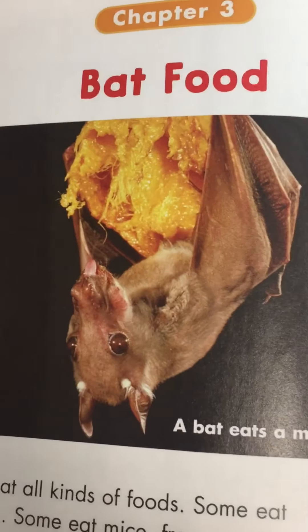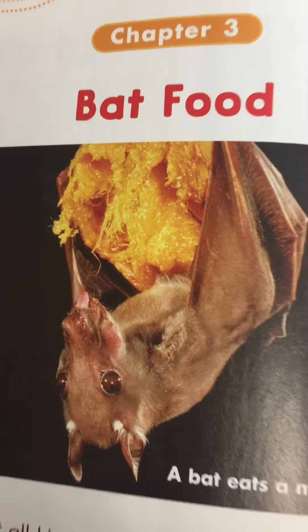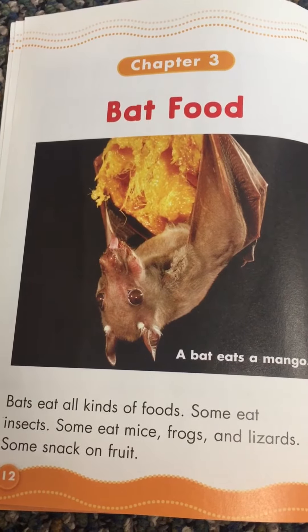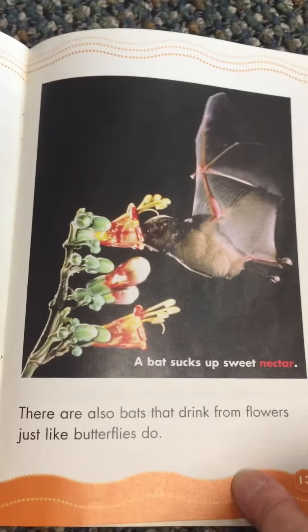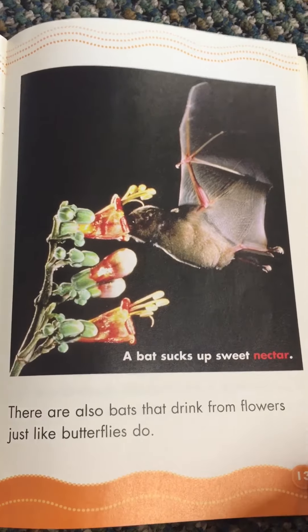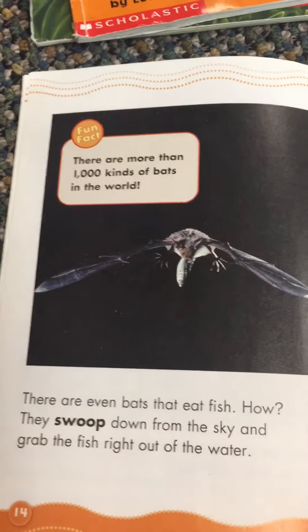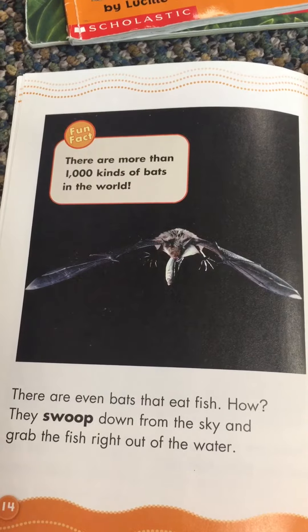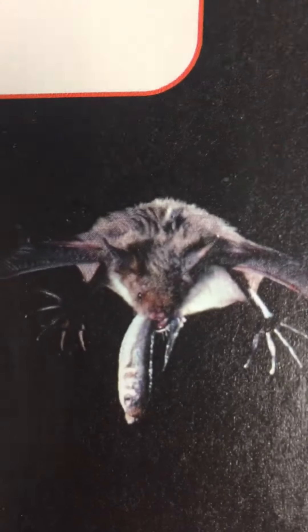Chapter three: Bat Food. A bat eats a mango — that's a kind of fruit. Bats eat all kinds of foods. Some eat insects. Some eat mice, frogs, and lizards. Some snack on fruit. There are also bats that drink from flowers just like butterflies do. There are more than a thousand kinds of bats in the world. There are even bats that eat fish — they swoop down from the sky and grab the fish right out of the water.